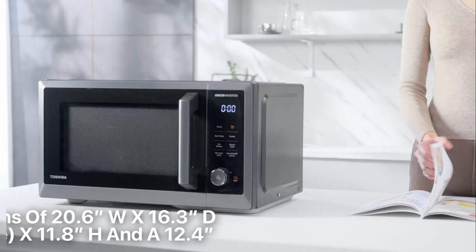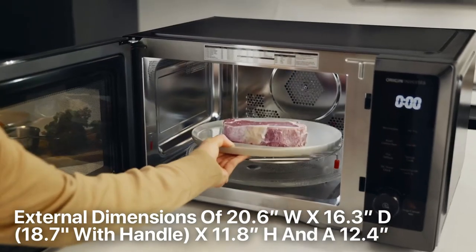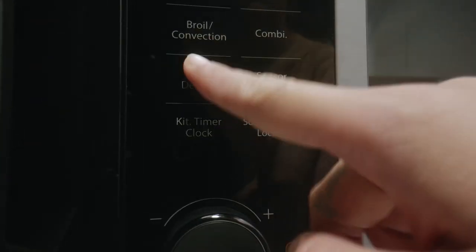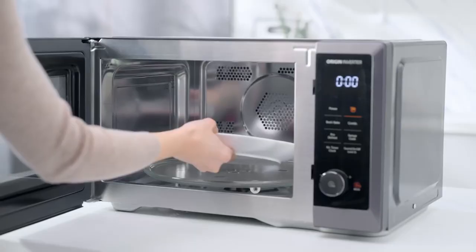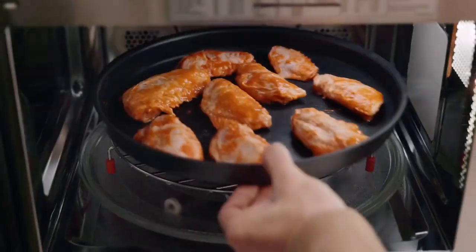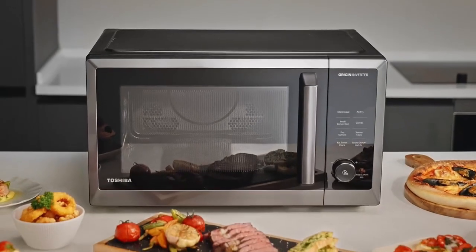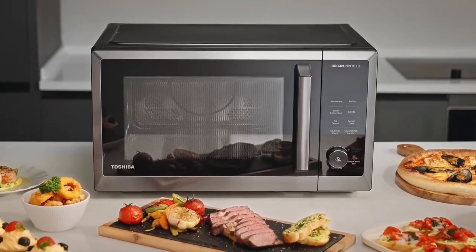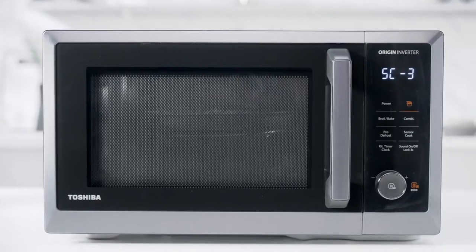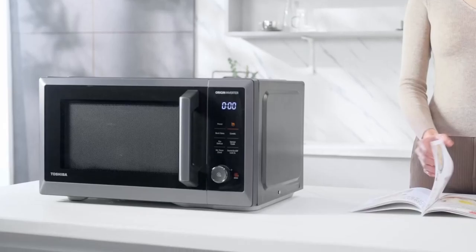With its external dimensions of 20.6 inches width by 16.3 inches depth by 11.8 inches height and a 12.4-inch turntable, this microwave fits perfectly on your countertop while providing ample cooking space. The one-inch clearance on the rear and three inches on each side and top ensure proper ventilation and safe operation. In conclusion, this convection oven is a game changer — with air fry, convection, broil, and microwave functions, it is your ultimate kitchen companion.